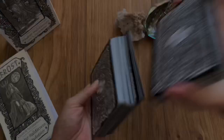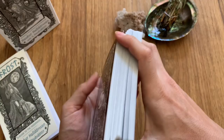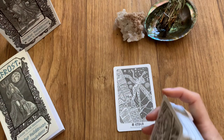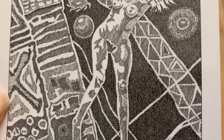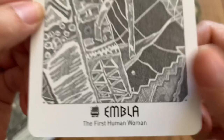I feel like this is our card — Embla, the first human woman. Let me bring this in so you guys can see the intricacy here — it almost looks like stitches on fabric, but it's ink. We need to take a look at the symbol here, so let me show you how you can look this up in the guidebook yourselves.